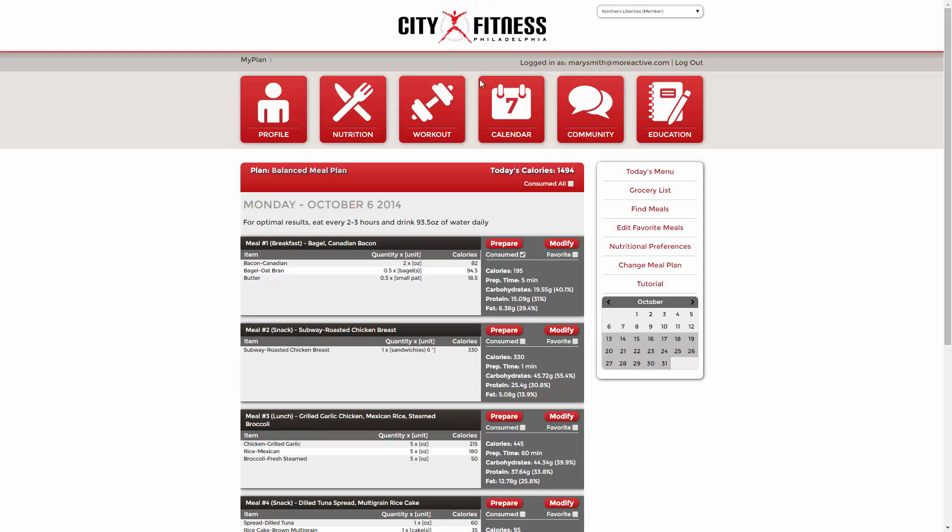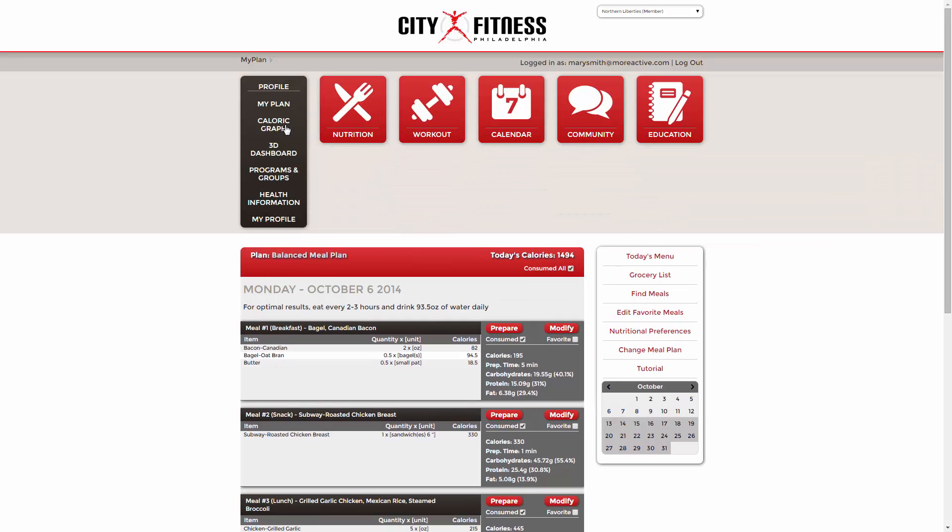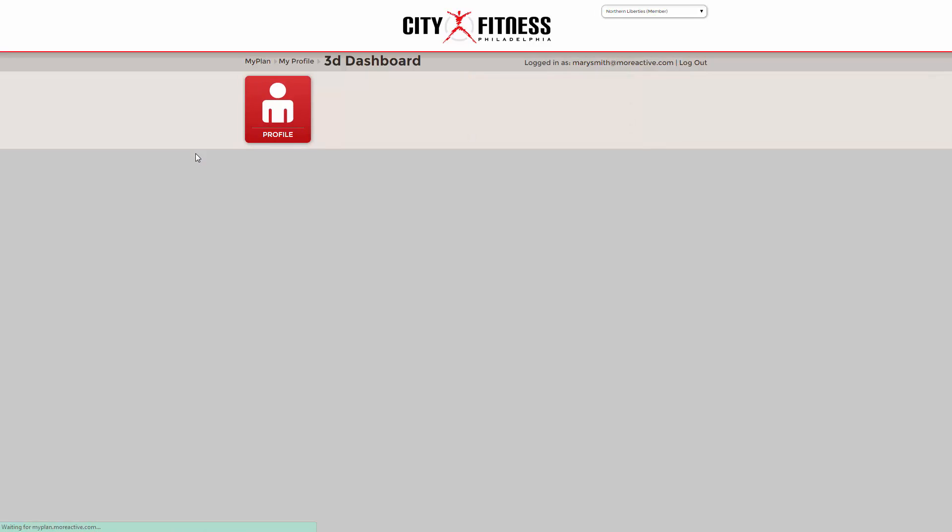Once you've finished a meal, click the consumed checkbox. You can do this individually or at the end of the day by selecting consumed all. Be sure to keep up with what you've consumed so that your caloric intake is accurate.